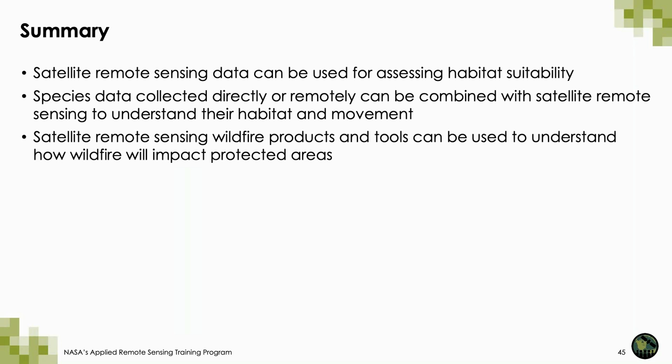I hope that this webinar has provided helpful information on how satellite remote sensing is being used for conservation. Specifically, I've shown you that it's successfully being used for assessing habitat suitability and being combined in very innovative ways with species location information to understand dynamic habitats and animal movement. Near real-time wildfire products can be used to determine where wildfire and other disturbances are threatening protected areas. I encourage you all to think about how these approaches, methodologies, and tools can be used in your own work, including the additional tools that will be presented in the biodiversity webinar.